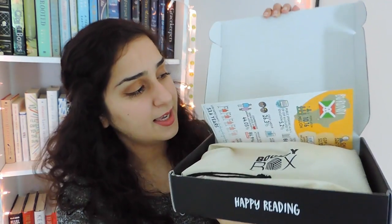Without any further ado, since I am very excited to see what's in here, let's get into the unboxing. I have cut it open with scissors. The first thing we have in here is the card that always comes in here. With every box that is ordered, BooklyBox donates a book to those in need, and usually they work with Books for Africa, which I believe is who they're working with this month as well.